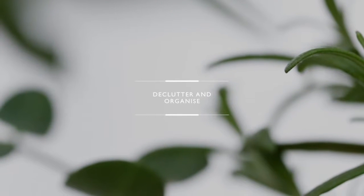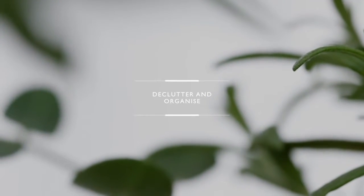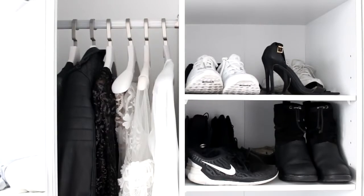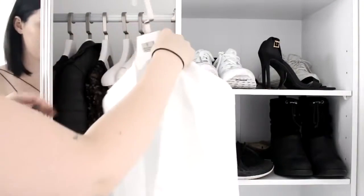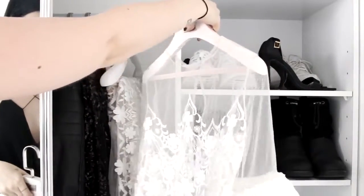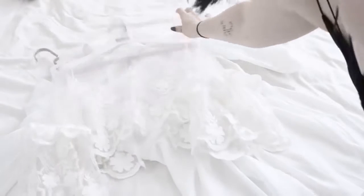Next is to declutter and organize. If you're decluttering, you're going to be owning less stuff, and when you own less stuff it's easier to keep things clean — it's that simple. I do have a whole series of minimalism videos and I will link them in the description box.